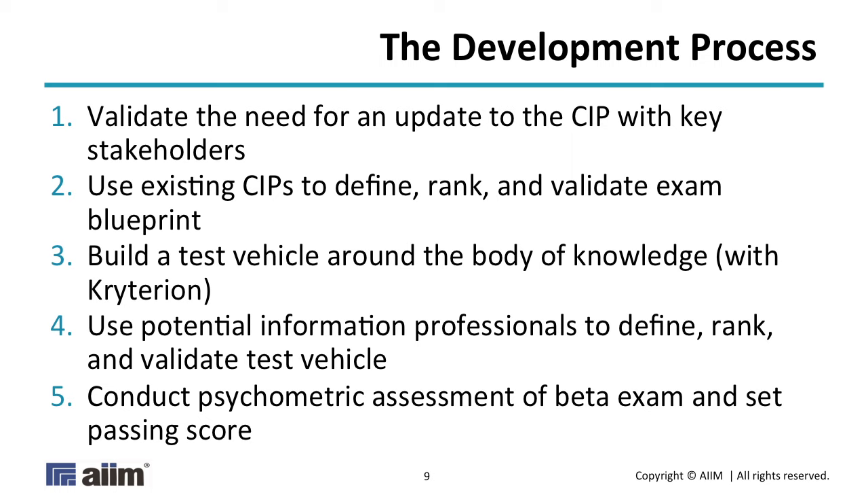We asked existing CIPs what the CIP needs to know, how important it is to know that, and then assigned a weighting — you'll see that in a moment. Once we had the outline done, we started writing exam questions. If you've never had to do this in a formal setting, writing a good, clear, articulate, perfectly correct exam question is as much art as it is science. For a good, defensible certification you can't use true or false, all of the above, none of the above, or fill in the blanks. The distractors — which are the wrong answers — have to be believable.